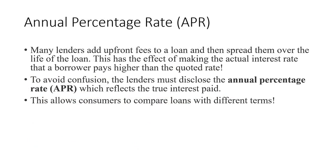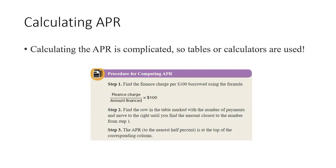Many lenders add upfront fees to a loan and spread them over the life of the loan, making the actual interest rate higher than what's quoted. To avoid confusion, lenders use an APR rate which reflects the true amount of interest paid, including all fees. This allows consumers to compare loans with different terms to determine which is a better fit. Calculating the APR is complicated, so we'll use tables. To find the APR, we calculate the finance charge per $100 borrowed using: finance charge divided by amount financed, times $100, then use the table based on the number of months.